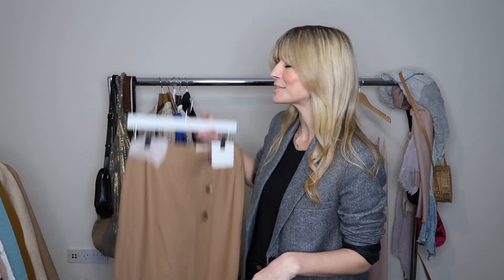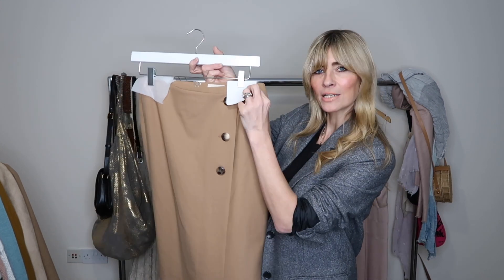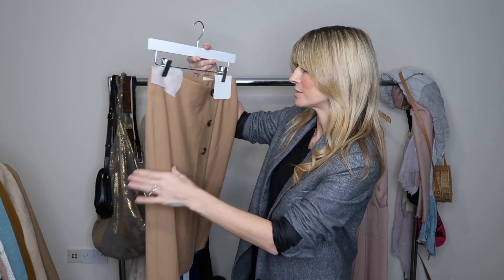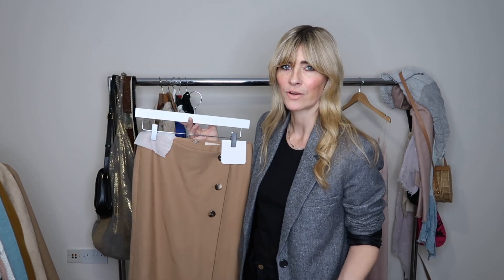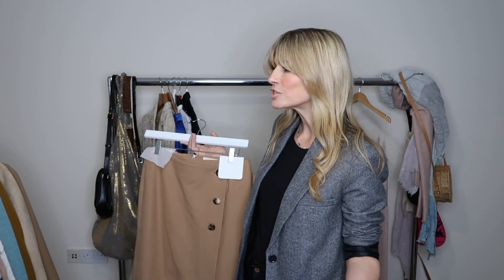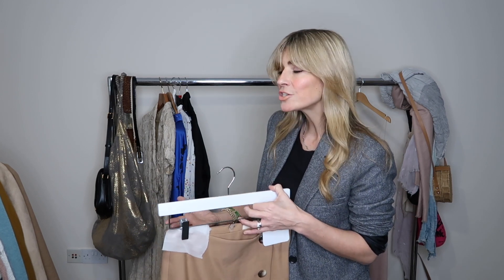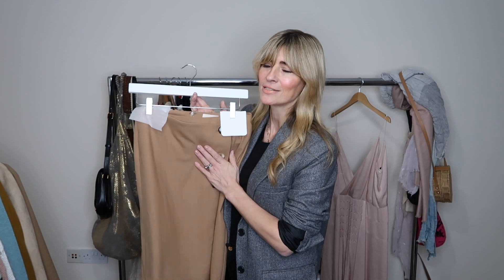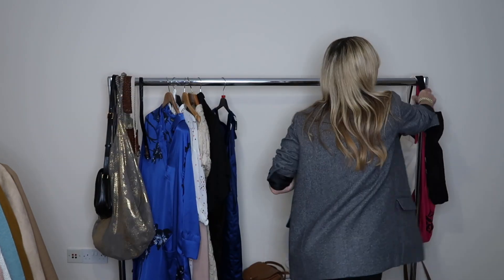I don't really reach for skirts very often — it's just not part of my usual everyday wardrobe. I'm going to stick this one in as more of a statement piece, something I'll reach for occasionally. I've only got three statement pieces in there at the moment, so I don't feel like I'm overloading it, but it's nice to have at least a couple of skirts.